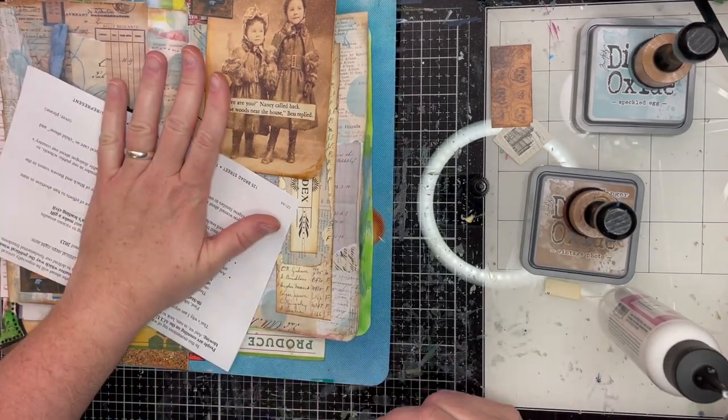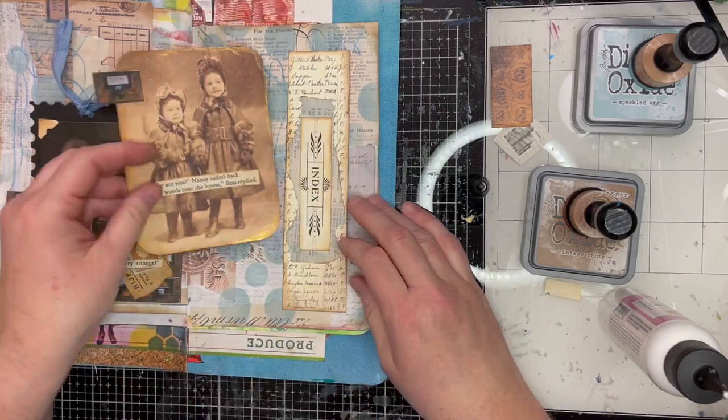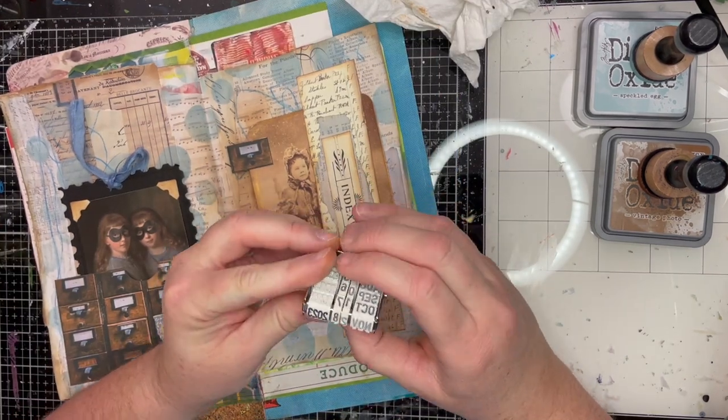Making sure it all dries. The art glitter glue is a really nice glue — it dries clear and it dries really quickly too. A little goes a long way, so I've been enjoying using that quite a bit.